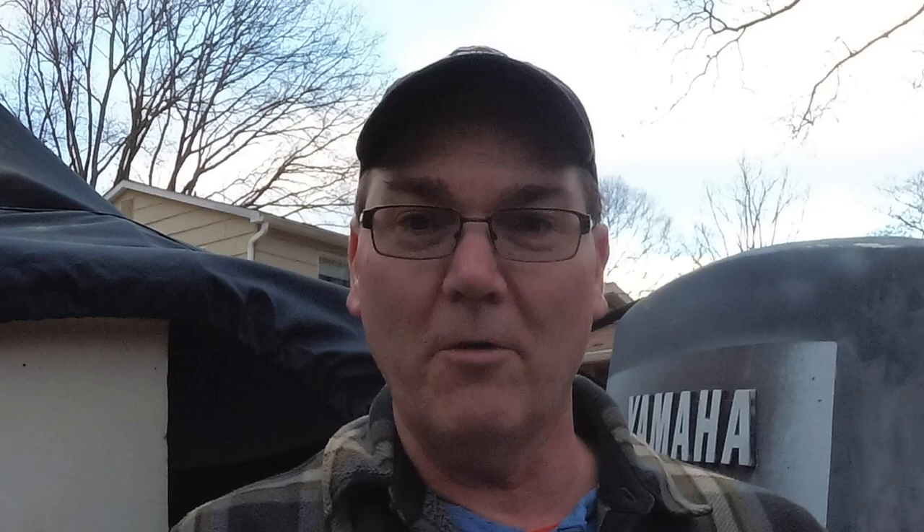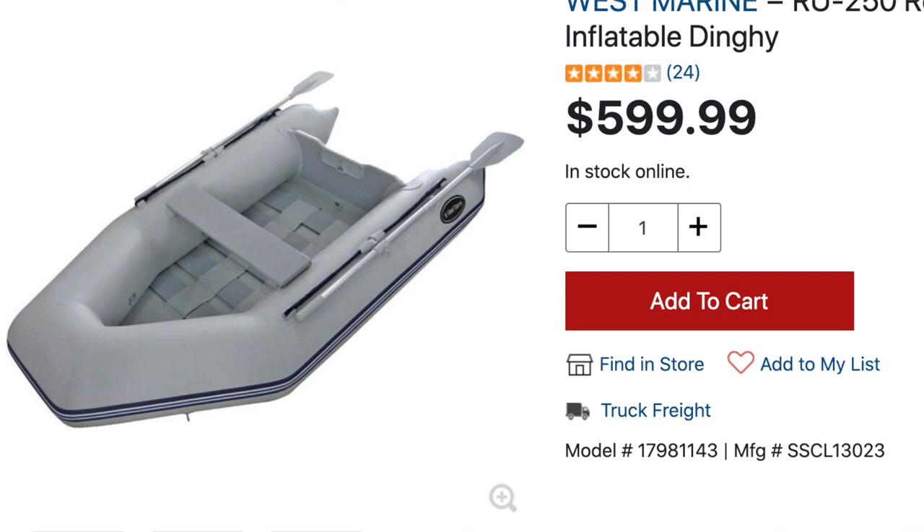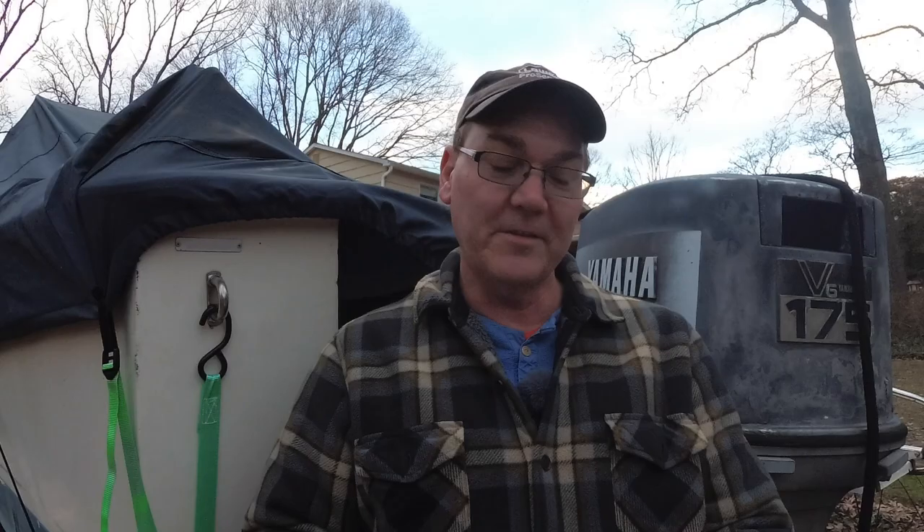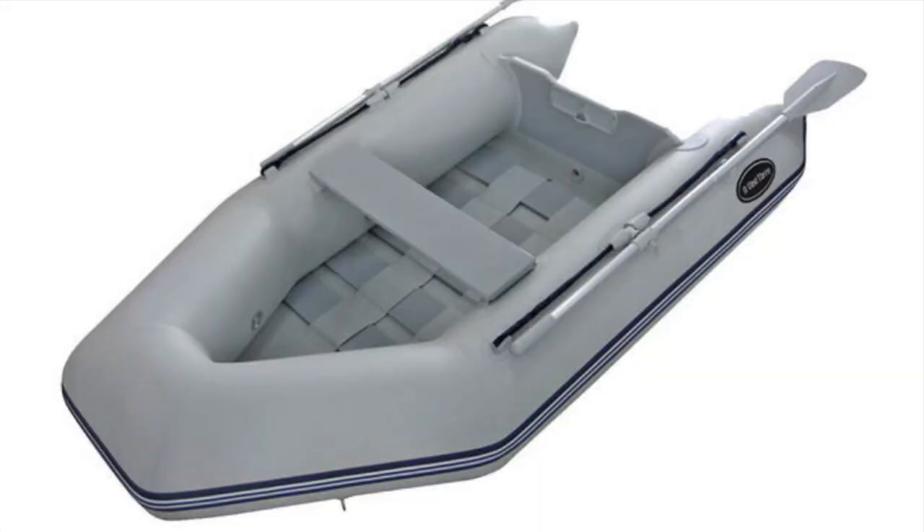West Marine also has a whole line of inflatable dinghies, or rigid inflatable boats — RIBs. For this video, remember we're looking at the absolute cheapest options available while meeting our three criteria. The cheapest inflatable dinghy they offer is the RU 250 at essentially $600. Looking at the specs, it's quite impressive: 881-pound capacity, it can handle a five horsepower motor, and these dinghies are often used as tenders for much larger boats to take people to the docks or shore — so they're able to handle rougher waters than a still pond. This boat looks like our winner, but now we have to put our five horsepower engine on it.